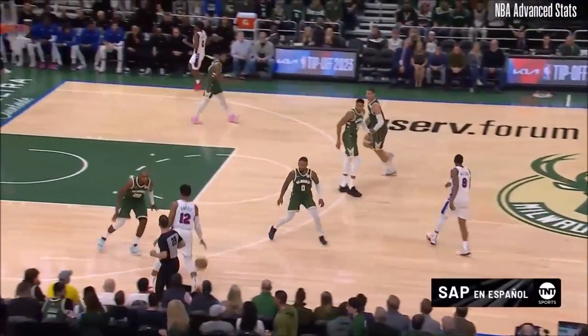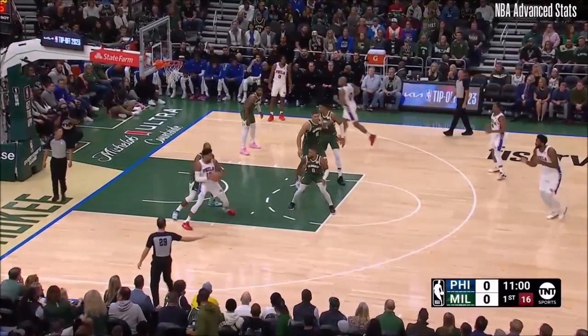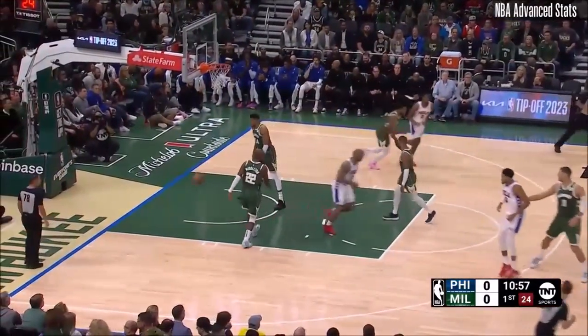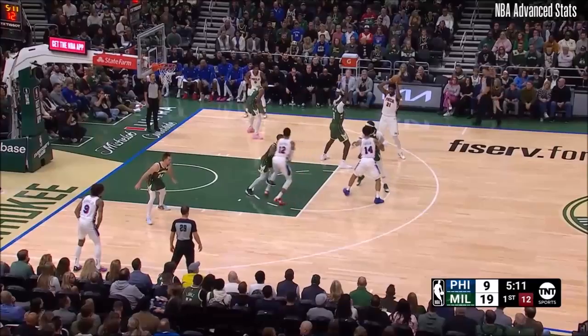The top-seeded Milwaukee Bucks, led by Boone Holzer Go, and that's why Adrian Griffin is in that role now. It's Tobias Harris.